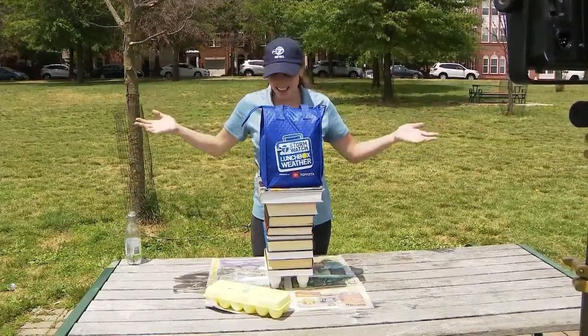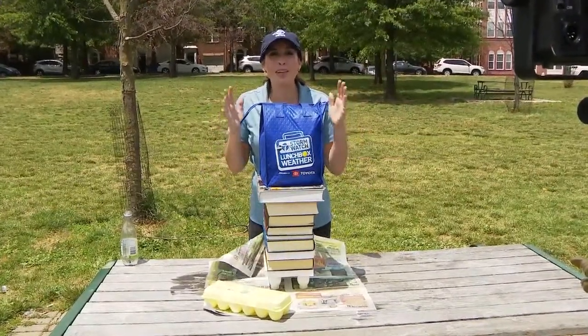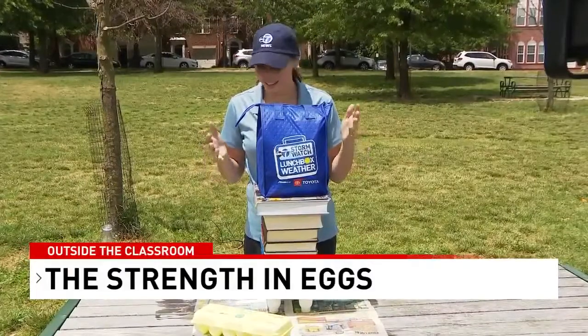Yes! The eggs are holding up all of this weight. See how much you can get eggs to hold at home and I would love for you to send me pictures. You can send them to me on Facebook or on Twitter, RachelKWX. Wow.